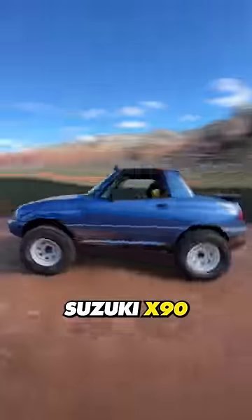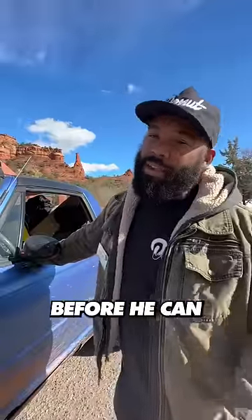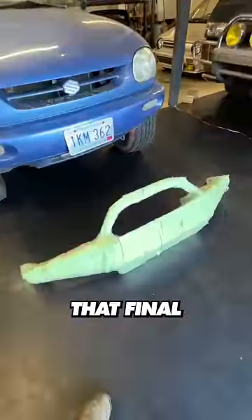This is our director Henry's Suzuki X90. He's been upgrading it as he drives across the country, but he's got one more upgrade to do before he can head back to LA. Here's that final upgrade.